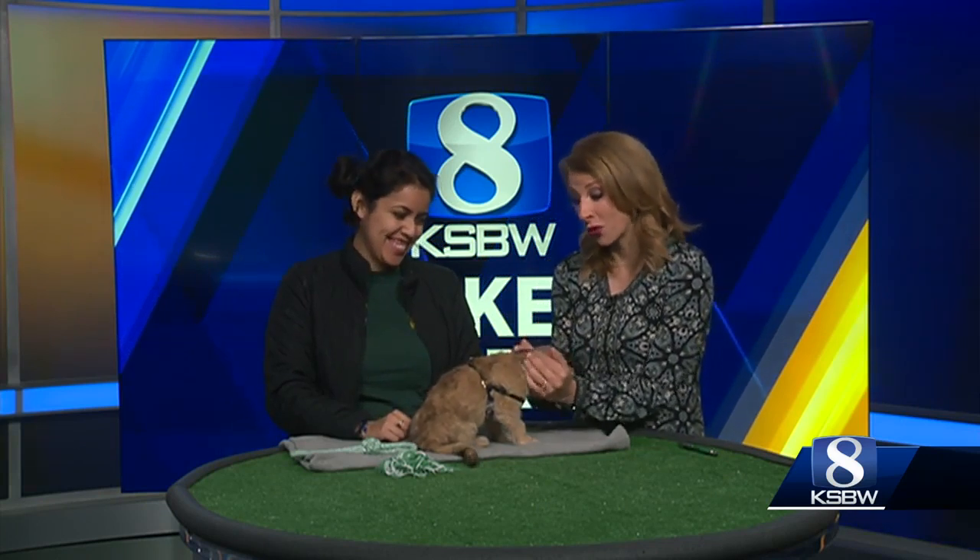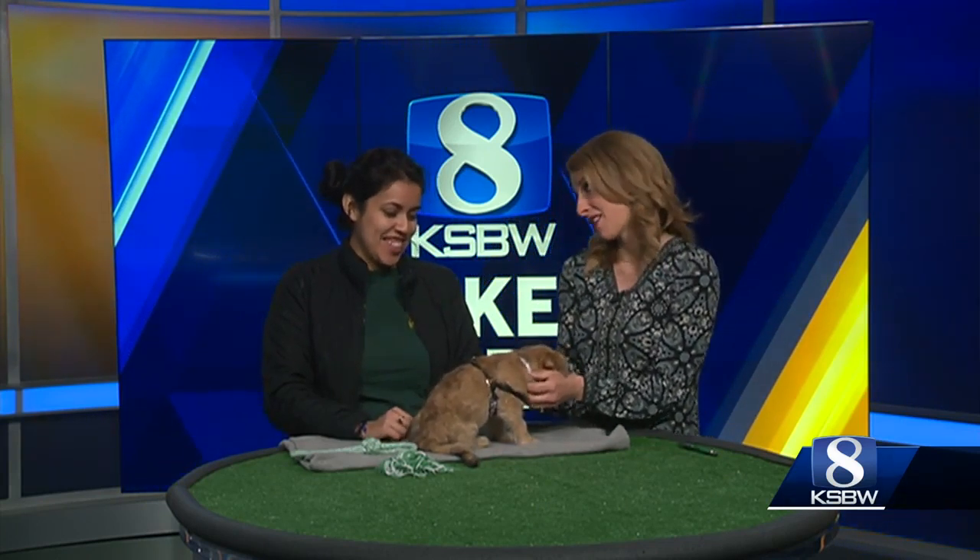Time now for this morning's Pet of the Weekend, and I'm in love. This is Rose, and she is a little puppy. Tell me about her.